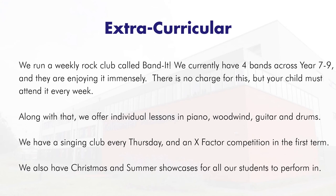We have a singing club every Thursday and an X Factor competition in the first term. We also have Christmas and summer showcases for all our students to perform in, and we take part in the Schools Prom at Charter Hall every March, where we perform on stage with all the other schools in the Colchester area.